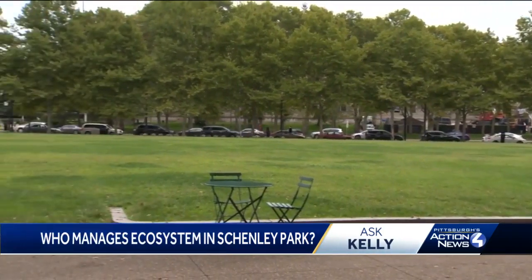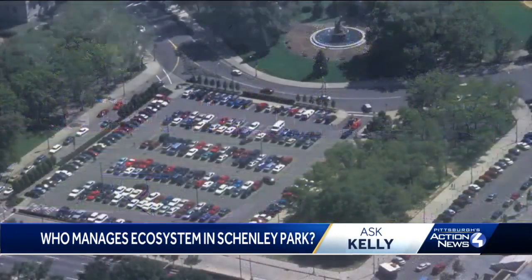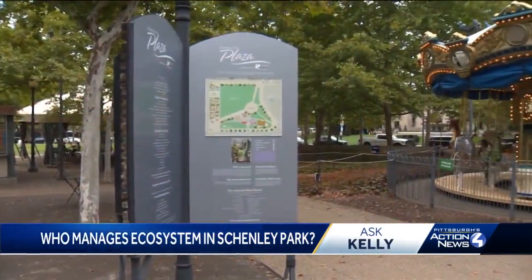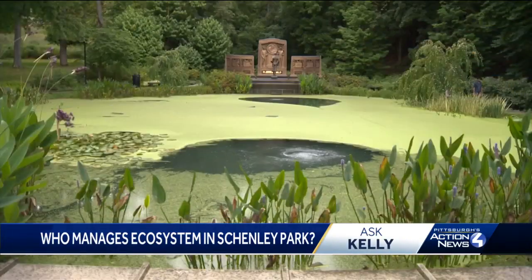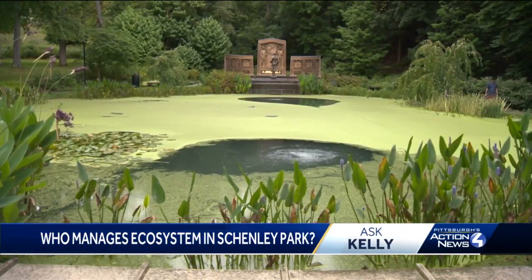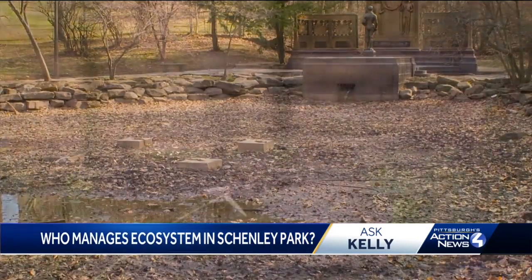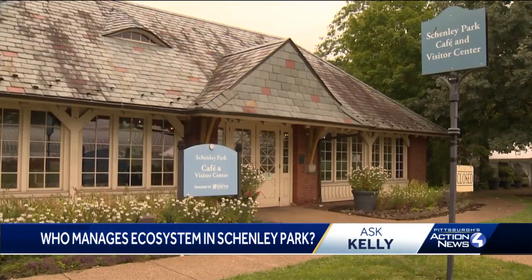Some of those extras include the plaza near Pitt's campus. The Conservancy helped transform it from a gravel parking lot to this beautiful spot, complete with a carousel in 2006. And how about the Westinghouse Memorial and Pond? Here was its condition before the Conservancy worked on it. And here it is, restored to its 1930s aesthetic.